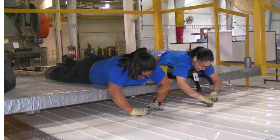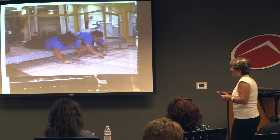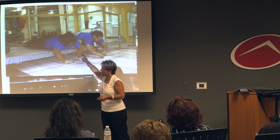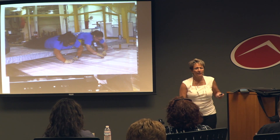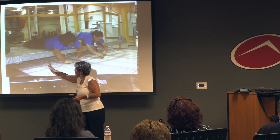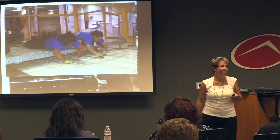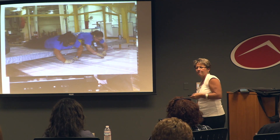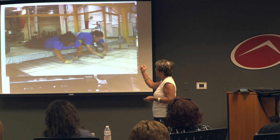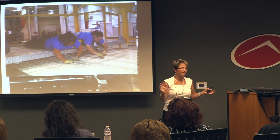Look at this job — seriously. This is the side of a trailer, and every rivet on the side is being put in by hand. These ladies will lay there all day and slide a platform up and down the side of the trailer to put rivets in. Sometimes our job is as simple as making sure they understand how they can feel as good as they possibly can.